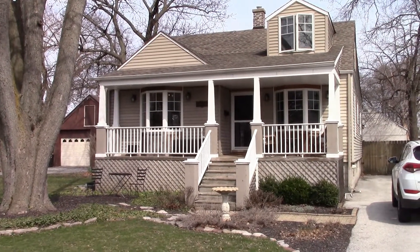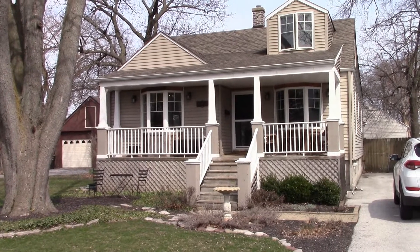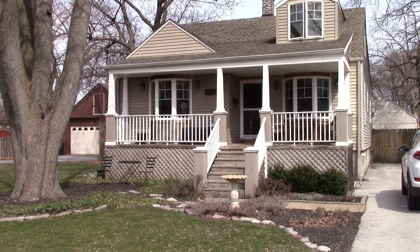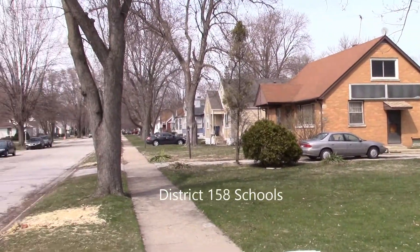Welcome to 18433 Oakwood in Lansing. This is a beautiful one and a half story home with a finished basement, four bedrooms, two baths, located on a really nice block in Lansing.